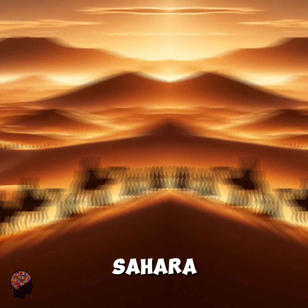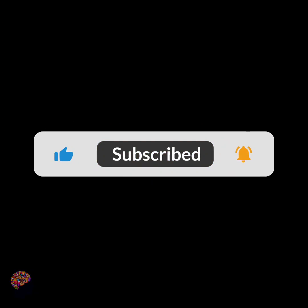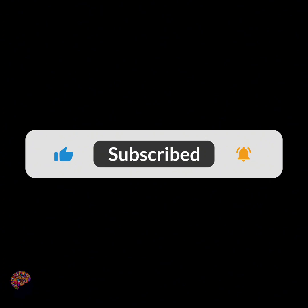Thank you for joining us on this journey beneath the Sahara desert. Don't forget to like, share, and subscribe for more fascinating insights into the wonders of our world. Until next time, keep exploring!